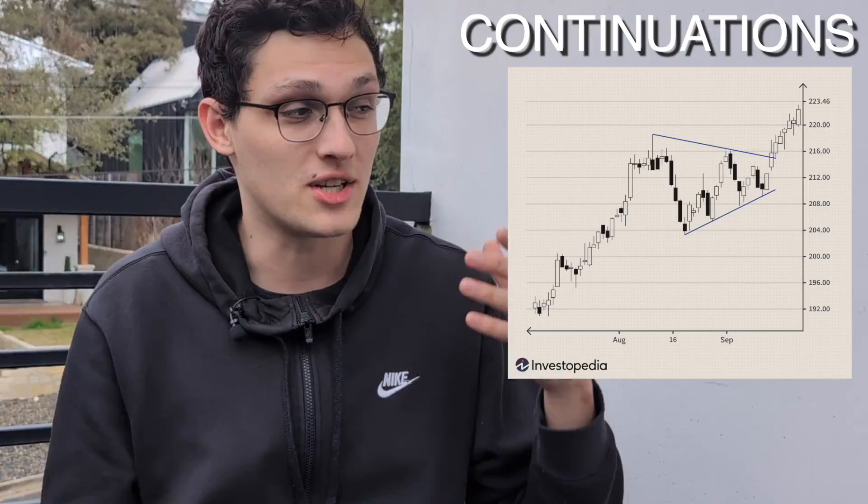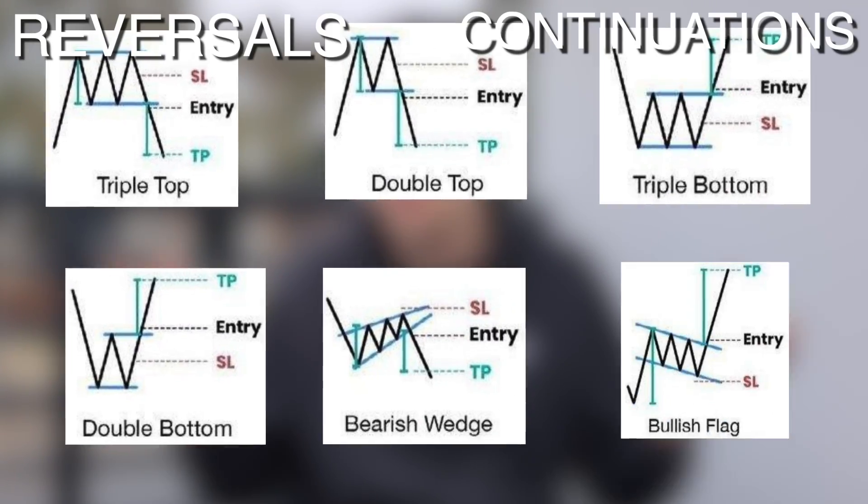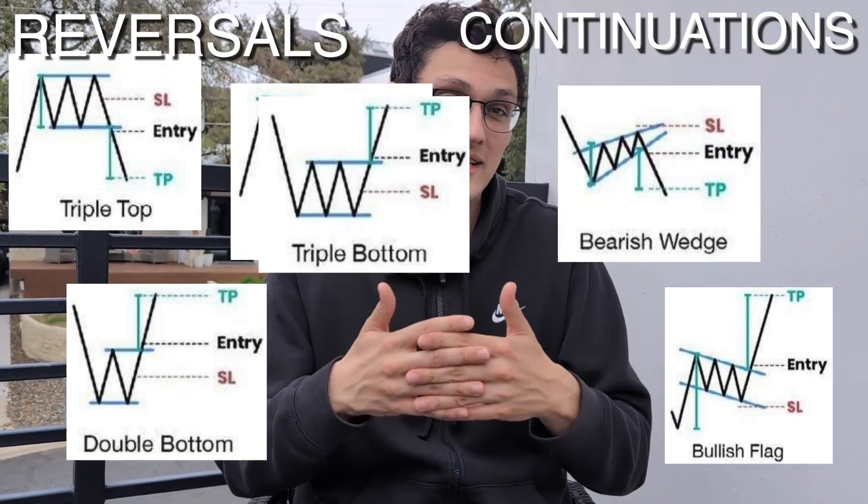There are basically two buckets of patterns: continuations and reversals. A continuation means the stock price will keep going in the direction it was before, and a reversal means it will flip. A bullish continuation means the stock price is going up and we expect it to keep going up, while a bullish reversal means the stock price was going down and we expect it to flip and start going up. Each of the six patterns falls into one of these two buckets.